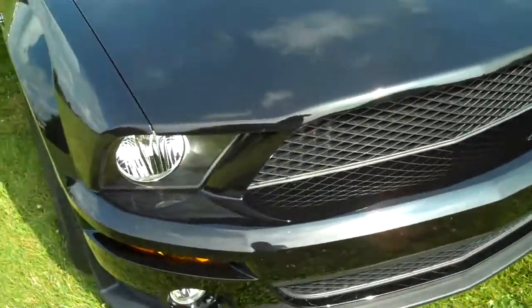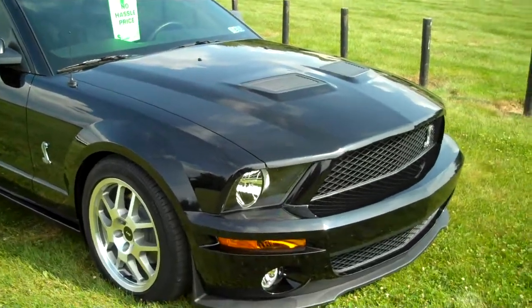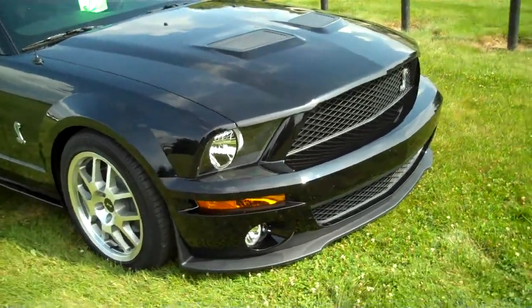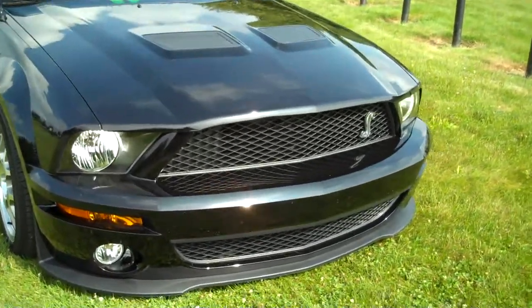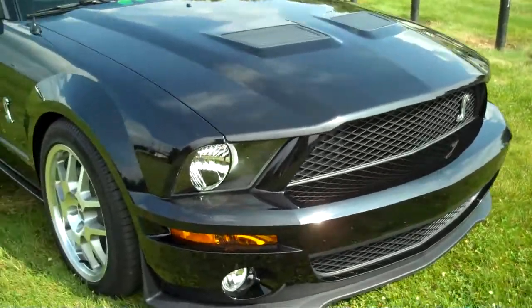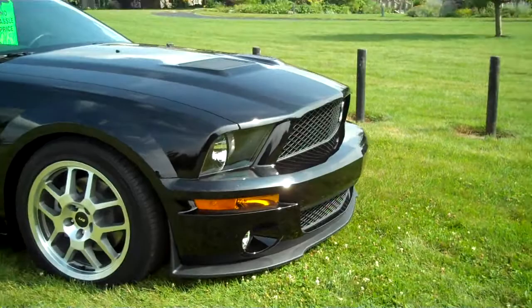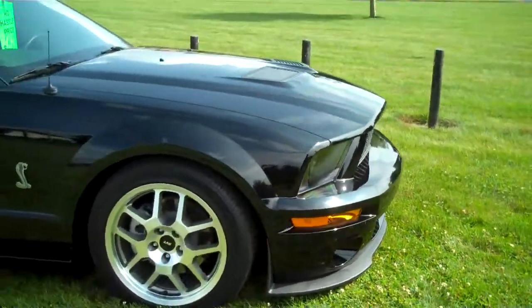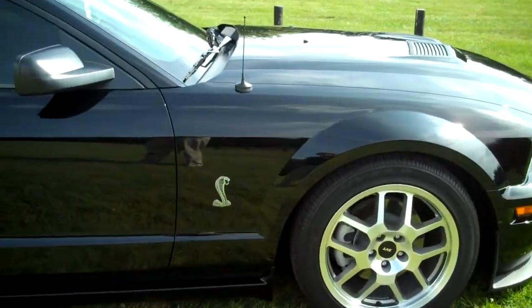What I'd like to focus on today are all the exterior and interior modifications this gentleman did to make this look like a true Shelby. In the front here, you can see he had the hood replaced, along with the whole front fascia of the car, giving it the Shelby front end. You can see the car has an extremely nice stance — lowered, almost even with the grass. It has the Shelby GT500 wheels on it, along with the Cobra emblems on the fenders.